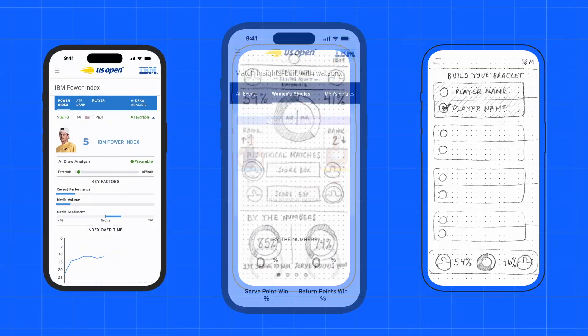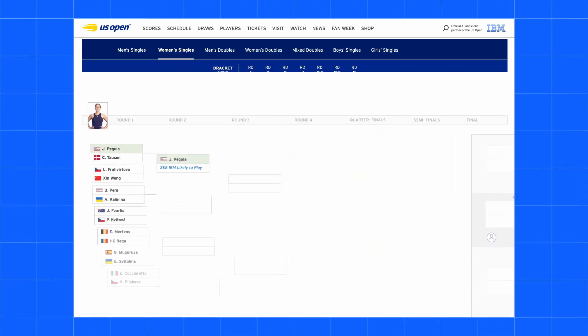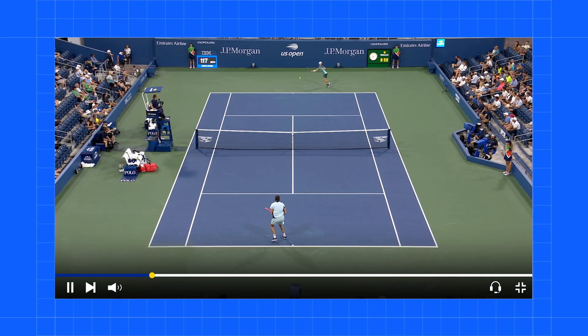Like what kind of features? Things to improve the fan experience and drive digital engagement, like Match Insights, which uses AI to measure player momentum, predict a likely winner of each singles match, and even assess the difficulty level of each player's draw. And new this year, we're adding AI-generated commentary for hundreds of match highlights, which automates content creation and makes our editorial team that much more productive.